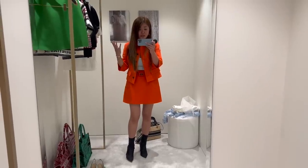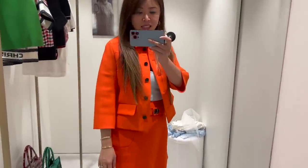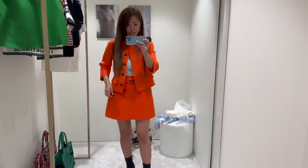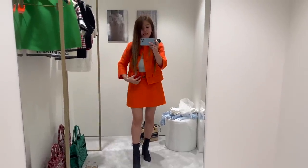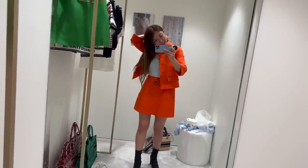This is the orange suit. I am really loving orange. This jacket is slightly too small for me — open it's okay but on my shoulders it's feeling a little bit restrictive, and the skirt is too big, too loose — but just to get an idea. What do you guys think of this?